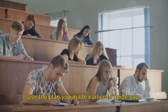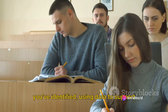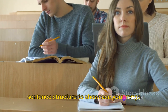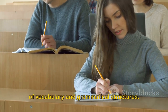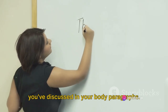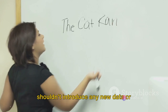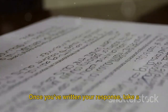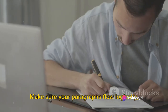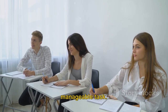Then you'll write the body of your response. This is where you delve into the details. Use the plan you made earlier to guide you. Discuss the main trends or features you've identified, using data to support your points. Be sure to vary your language and sentence structure to showcase your range of vocabulary and grammatical structures. Finally, you'll wrap it all up with a conclusion, summarizing the main points you've discussed. Just like in the introduction, you shouldn't introduce any new data or specific details here. Once you've written your response, take a few minutes to review it. Check for any grammatical or spelling errors, and make sure your paragraphs flow logically and that you've fully answered the question. With these steps, Task 1 becomes a manageable task.